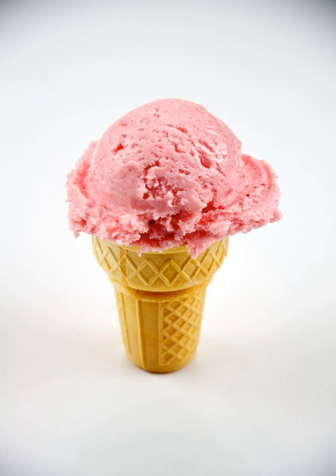Most strawberry ice cream is colored pink or light red. Strawberry ice cream dates back at least to 1813, when it was served at the second inauguration of James Madison. Along with vanilla and chocolate ice cream, strawberry is one of the three flavors in Neapolitan ice cream.